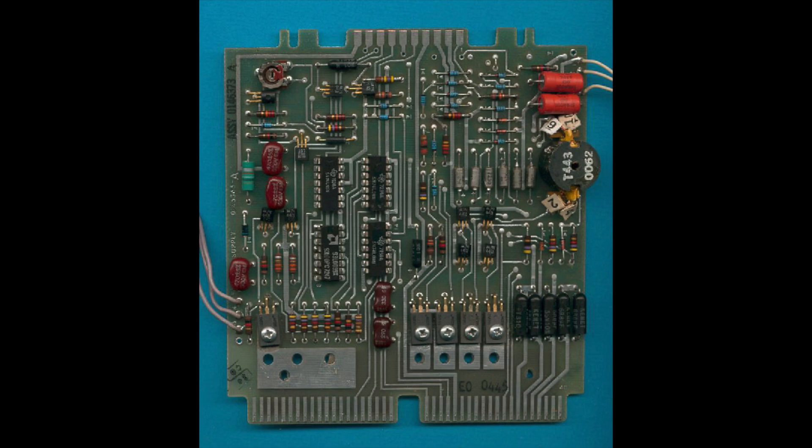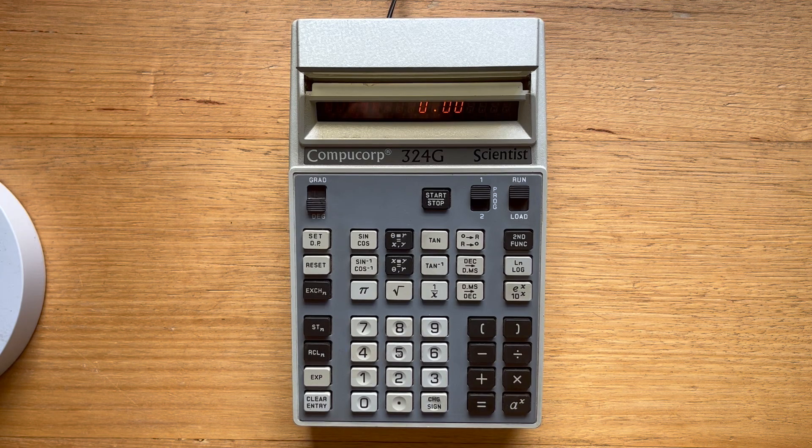You can see that the 324G packs a lot of components in, but it didn't have quite the same level of miniaturization as HP's classic calculator series. CompuCorp made arithmetic calculators, and the 324G was quite advanced for its time and has some interesting arithmetic shortcuts.